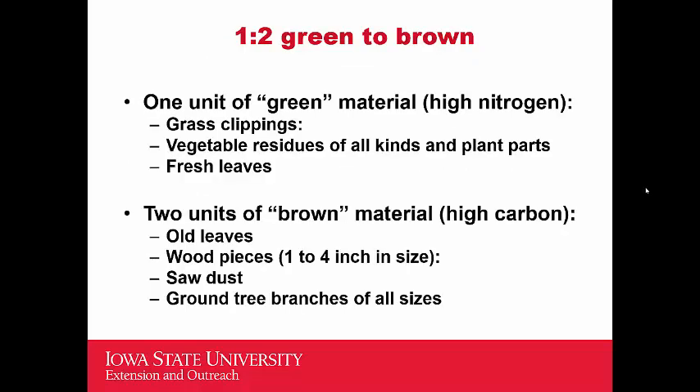The rule of thumb to get to a starting ratio of 30:1 is to use a 1:2 ratio of green to brown. If you're adding one part green, add two parts brown. Following that ratio, you'll end up in the 30:1 range. Some examples: for greens — grass clippings, vegetable residues, plant parts, fresh leaves; for browns — wood pieces, sawdust, old leaves, ground tree branches of all sizes. One part green to two parts brown.